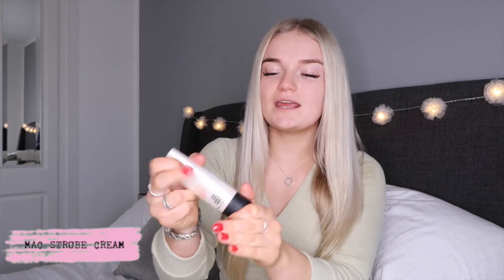First thing I like to do to achieve a really glowy base is use the MAC Strobe Cream. I haven't mentioned this on my channel before but it's actually one of my favorite products of all time — it gives you such a moisturized, glowy base. You can get it in different colors; this is just the original, but I definitely want to get a glowy gold one for summer because it makes your skin look really glow-y and feels so nice.